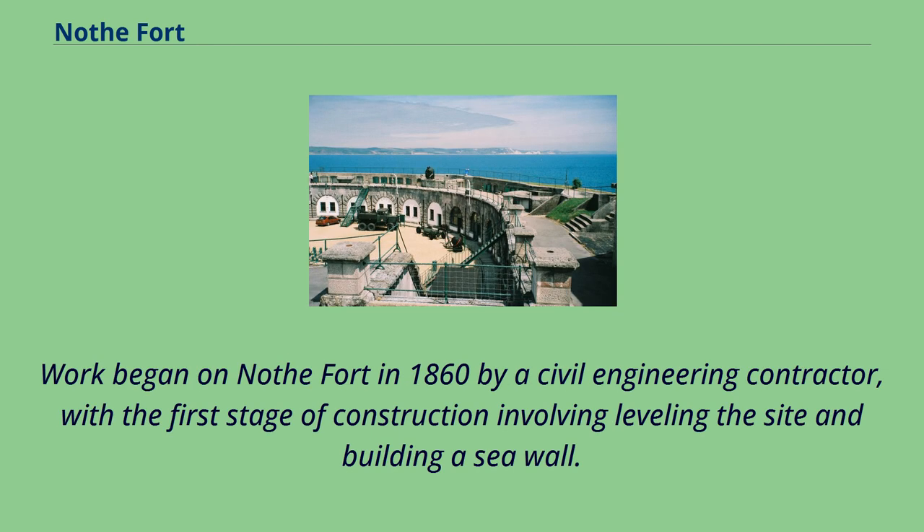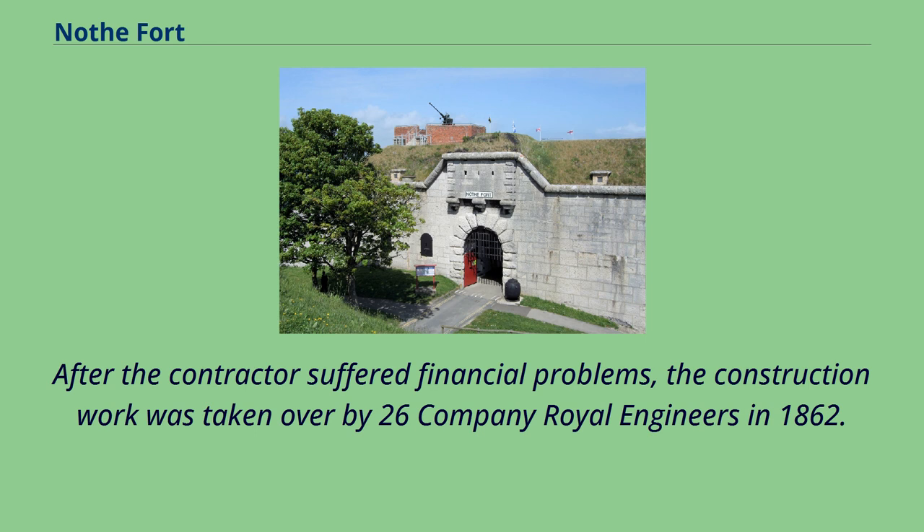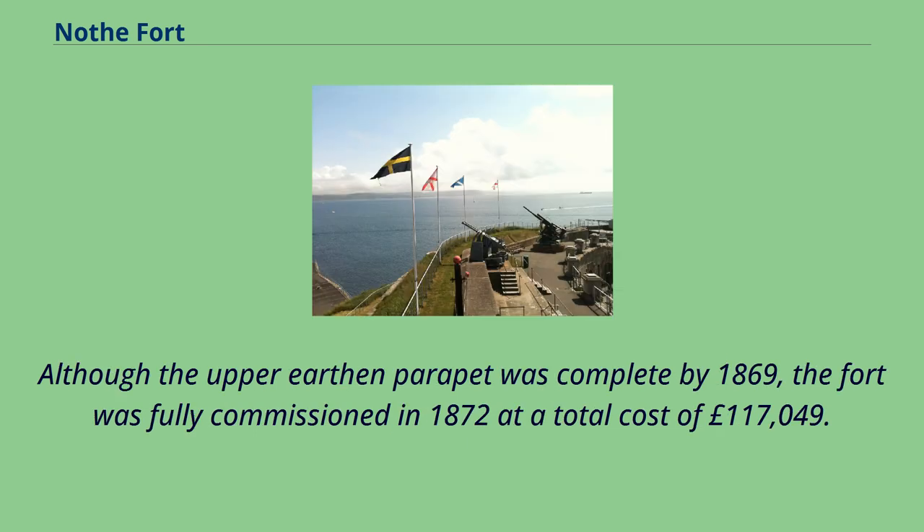Work began on Nothe Fort in 1860 by a civil engineering contractor, with the first stage of construction involving leveling the site and building a seawall. After the contractor suffered financial problems, the construction work was taken over by 26 Company Royal Engineers in 1862. Although the upper earthen parapet was complete by 1869, the fort was fully commissioned in 1872 at a total cost of £117,049.